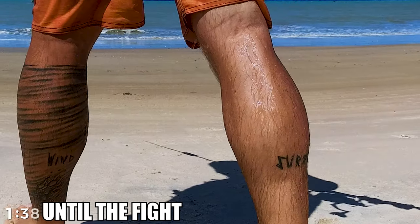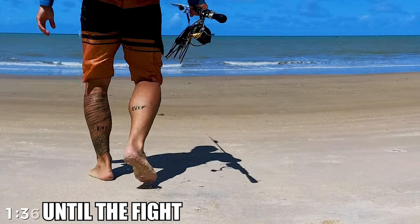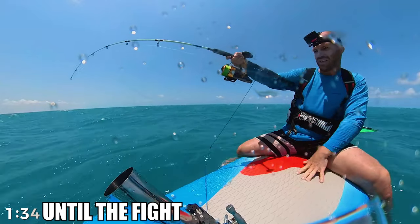Suddenly Lou got smashed! So what are we actually doing here? Well, we windsurf and we fish — at the same time.